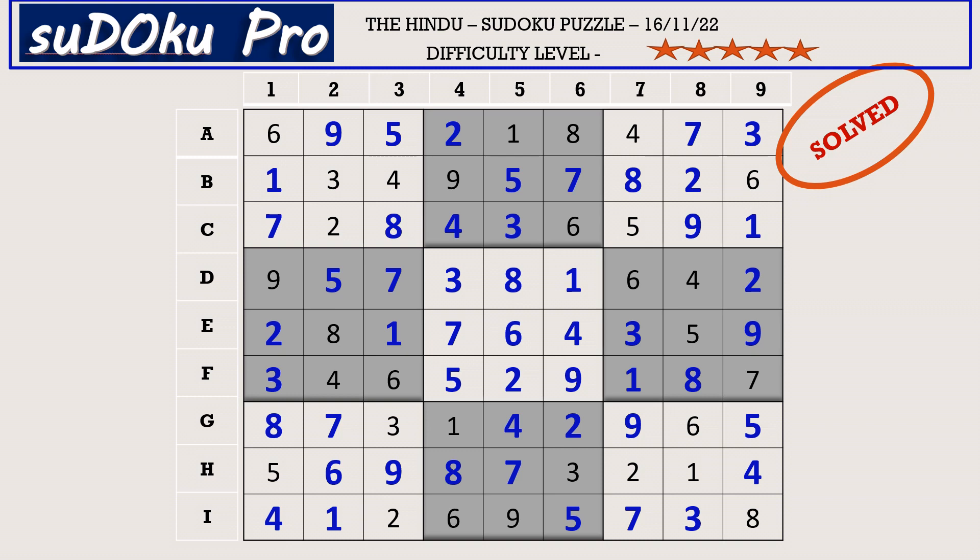Hello friends, how did you find the puzzle today? I found the puzzle quite enjoyable. Thank you for watching and have a nice day.